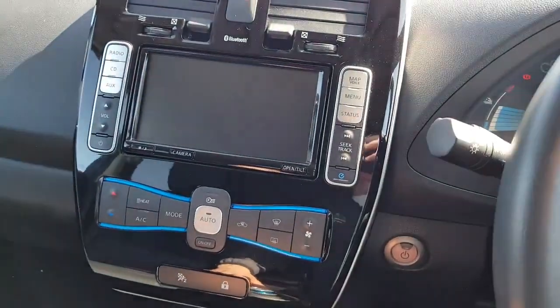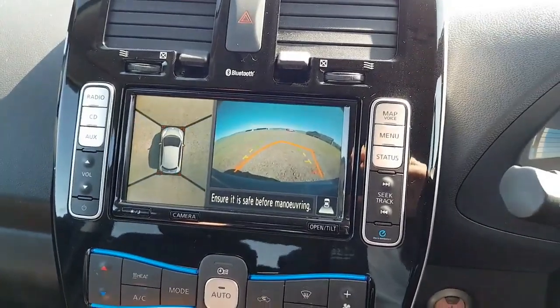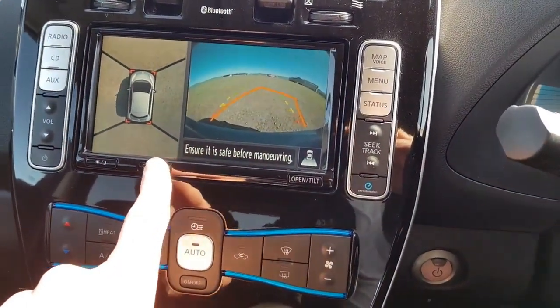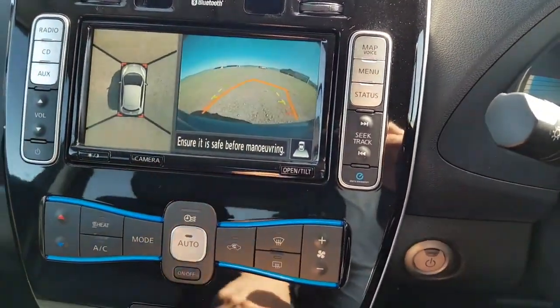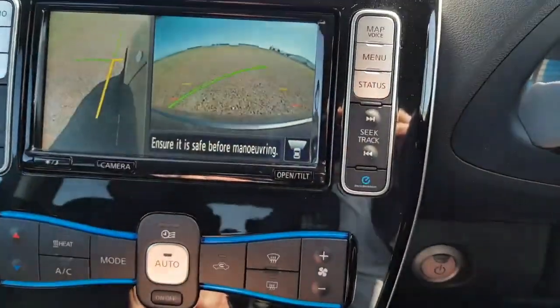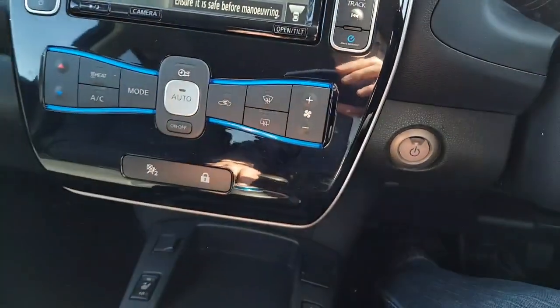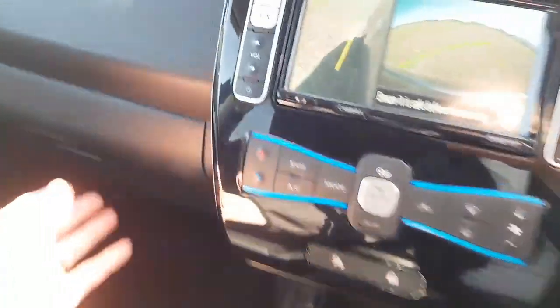But this being the Tekna, one of the great features is a 360-degree — drone shot, if you like — of the car. And the reversing camera, and if you press that it will show that side, and if you engage drive and push, you get a view out the front of the car.